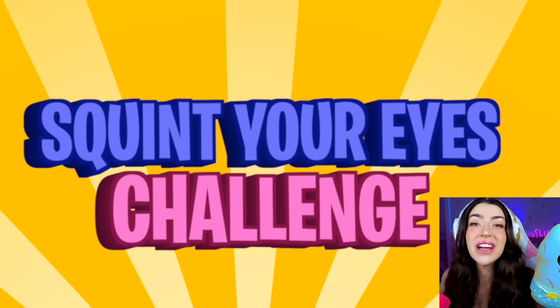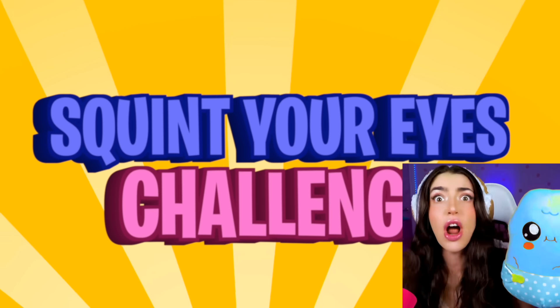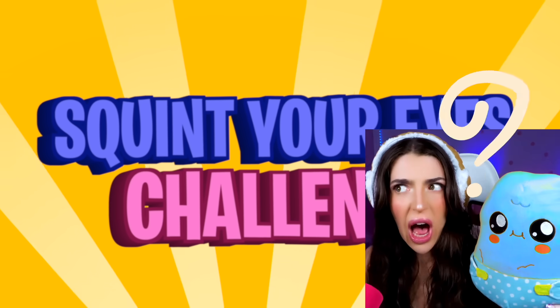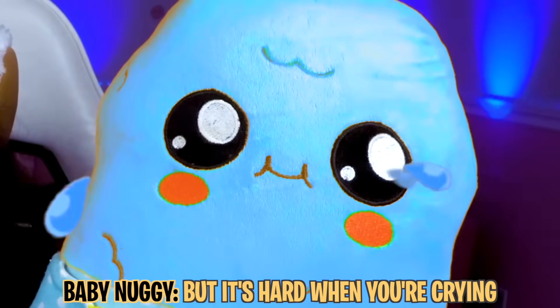And that's exactly what we're doing in today's video! Family, today we're playing a squint your eyes challenge! Baby doggie, you're not squinting your eyes! Why? I'm trying! I'm trying! But it's hard when you're crying!